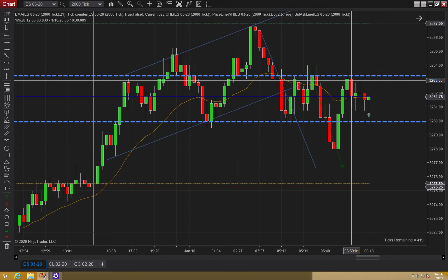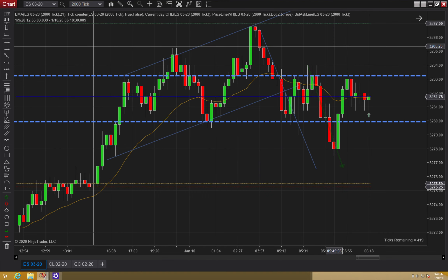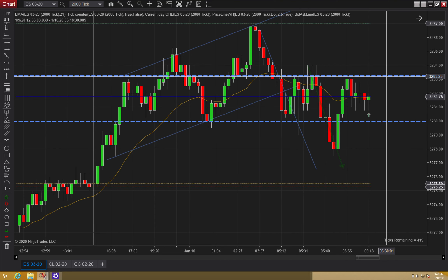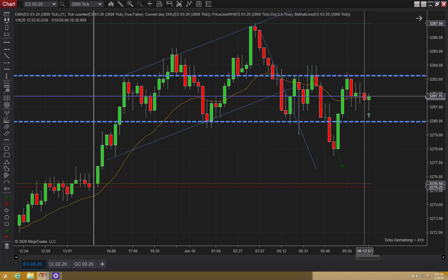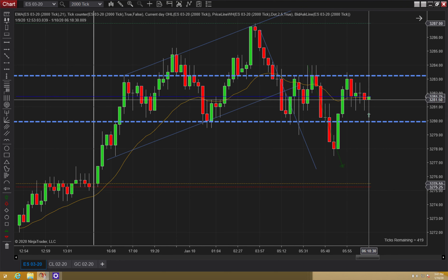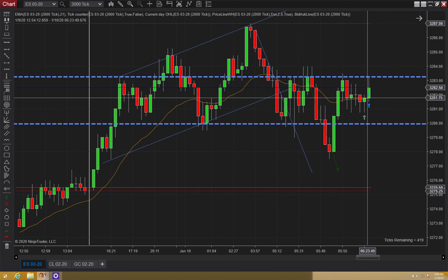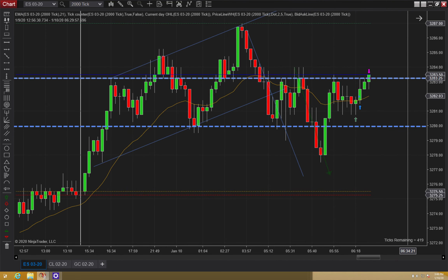I'm still expecting this trend to get a retest, so my bias was still bullish. But this is clearly congestion, so probably too aggressive. I entered there and we're like seven minutes away from the open, so it's kind of aggressive as well for that reason.